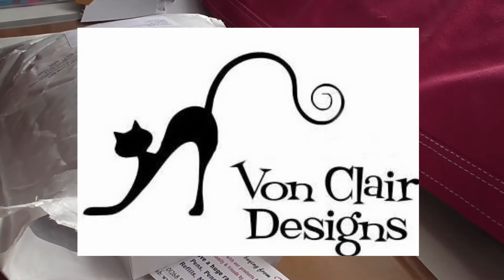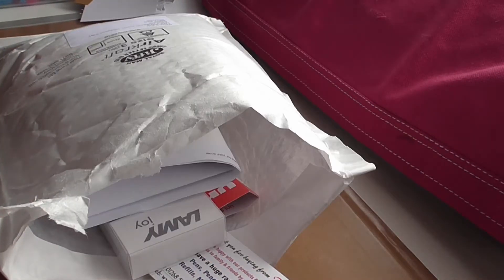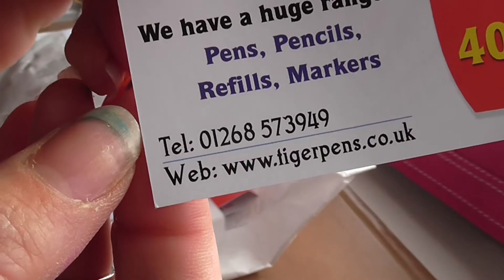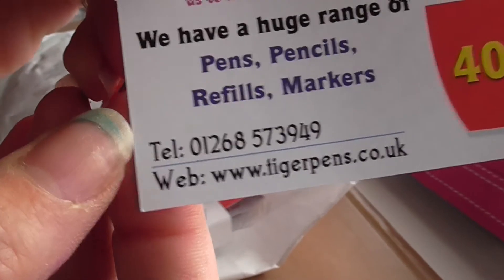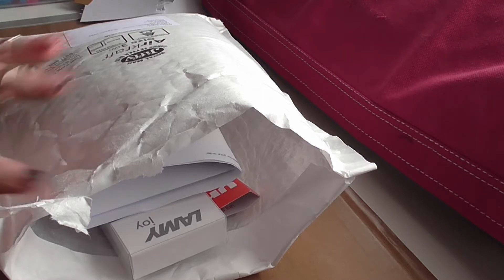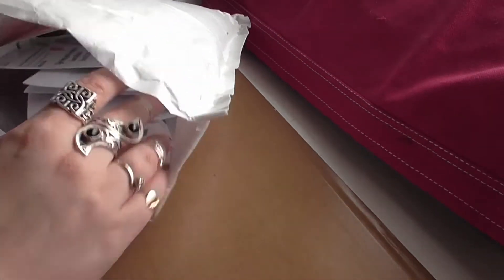Hi guys, it's Lele. I thought I would just show you a very, very quick haul video. I made a purchase at Tiger Pens, which is www.tigerpens.co.uk. It arrived really quickly — I think it was Thursday that I ordered this, and today is Saturday, so it was super quick postage. So I just thought I'd show you what I got.